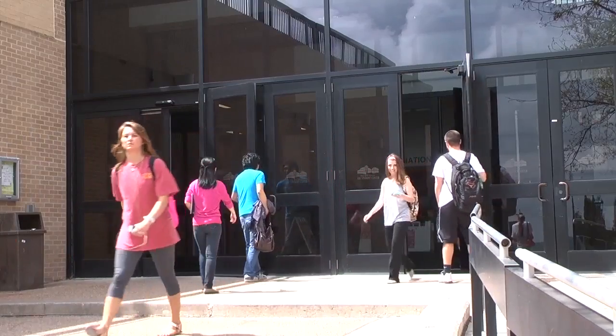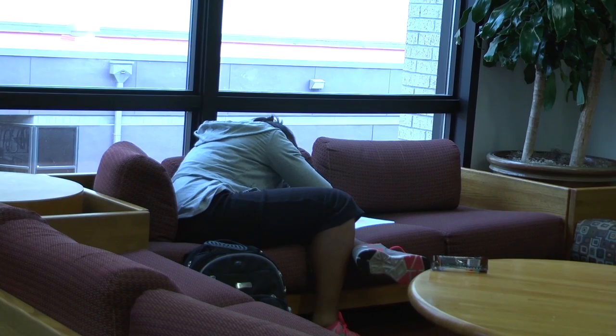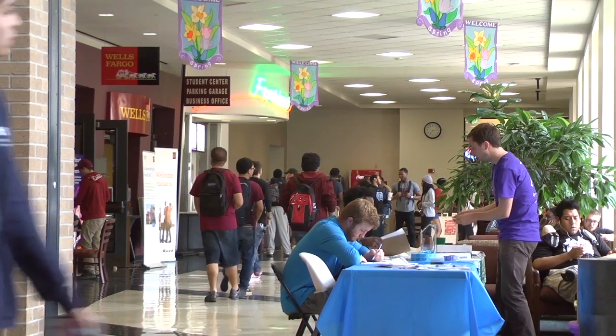I want it to be a building that students just want to be here — at night, on the weekend. I want it to be a building that parents walk into with their kids when they're thinking about coming to school here and go, wow, this place is awesome.